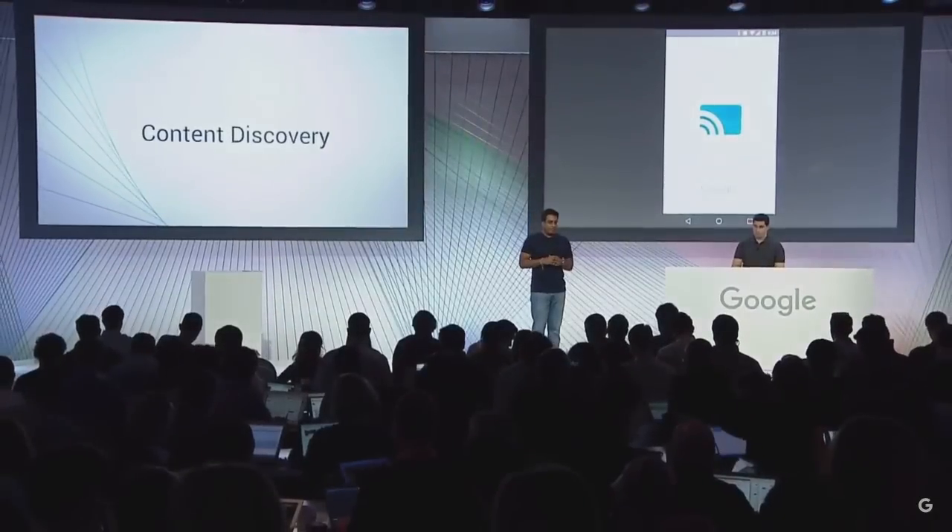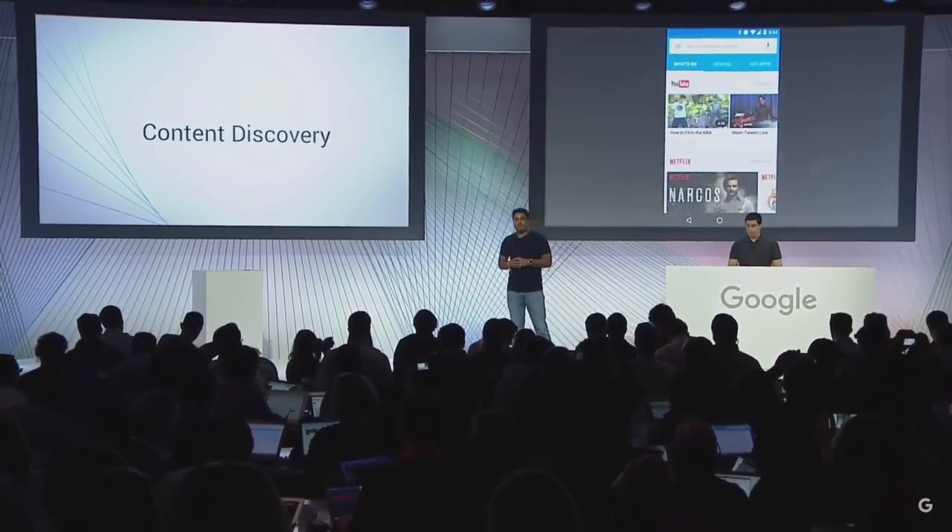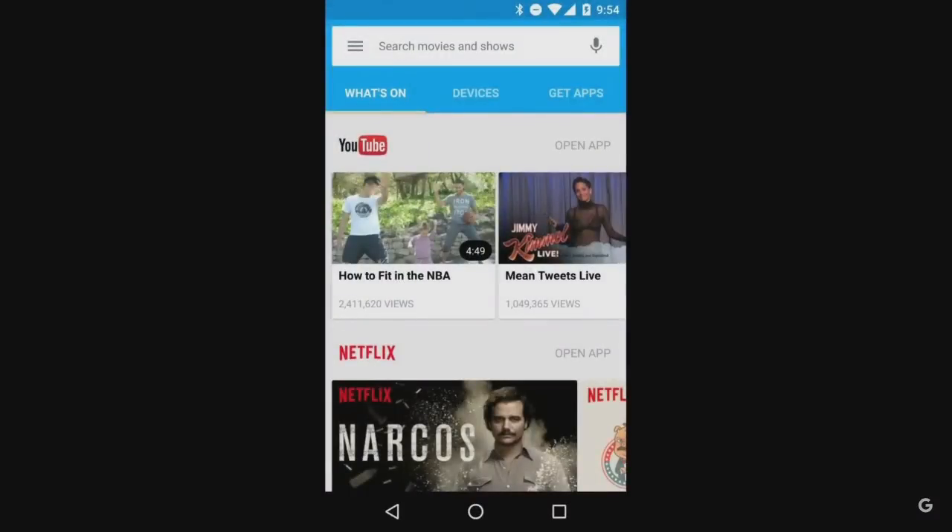Adam will open up the new Chromecast app and we'll start with What's On. With What's On, we've partnered with many top content apps to give you a single place to view all your featured content. Think of it as a central home for all your entertainment options.